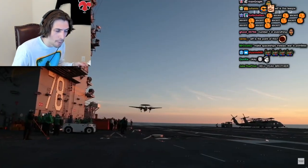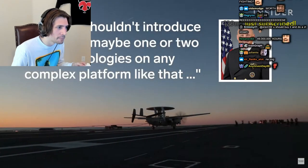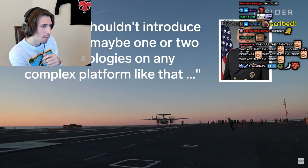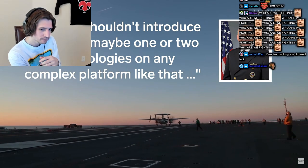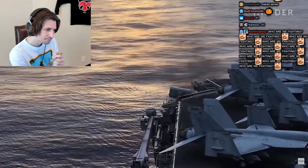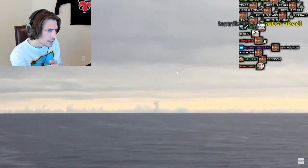Admiral Mike Gilday, the Chief of Naval Operations, said it was a mistake to introduce more than one or two technologies on any complex platform at a time. Admiral Gilday is right — you want to do only one or two new technologies on a new ship. Ships are the only weapon where the prototype, the first of the class, goes to war.